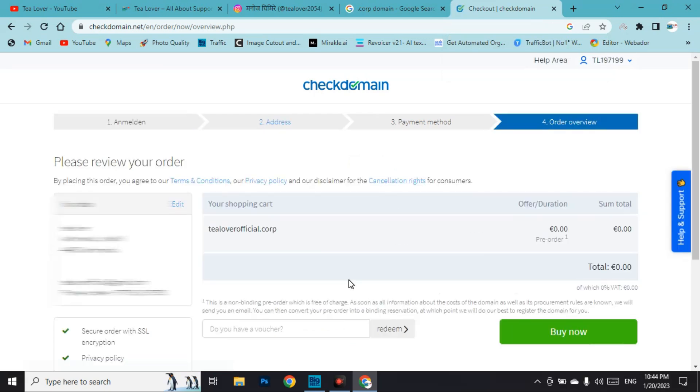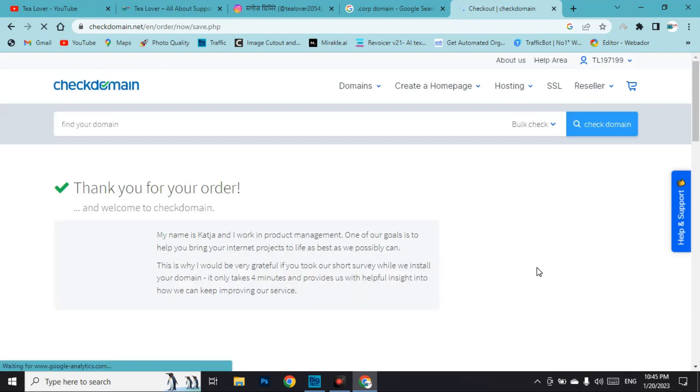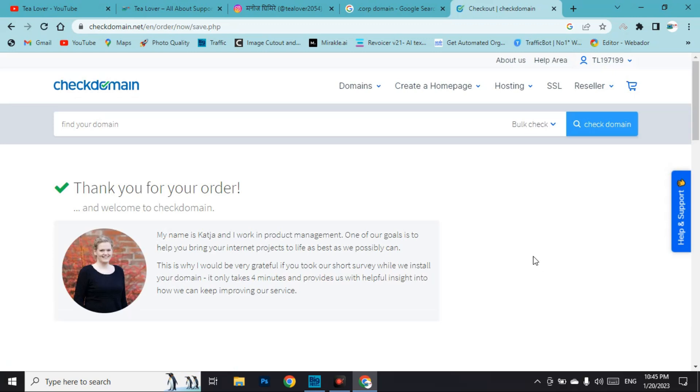After signing up, enter your address. The third step — payment — will be skipped because your order is totally free; you will not receive any payment charge. You can go directly to 'Buy Now' to complete the order.